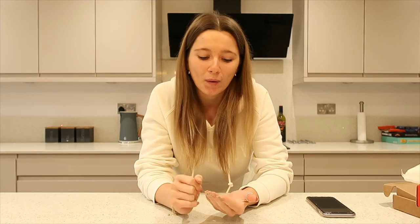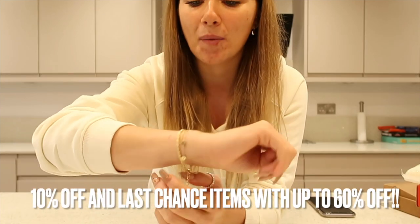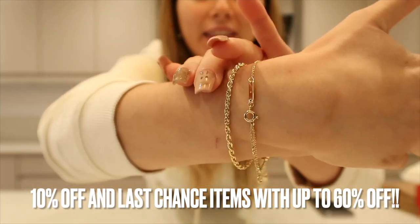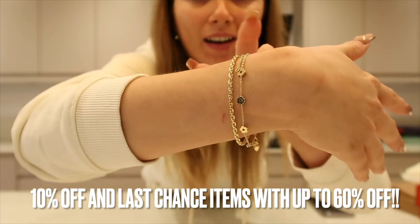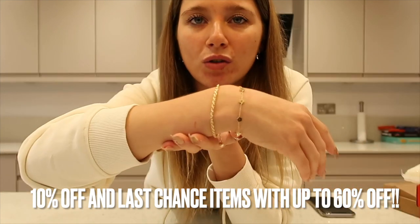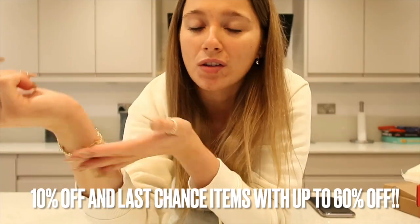Before I get into this video, I do want to quickly show you some pieces that I have been kindly gifted from Anna Louisa. You know that I've worked with them in the past - I worked with them a few videos ago - and currently they are holding their biggest sale ever. I'll leave all the details down in the description below and obviously my link to their website. I have got some pieces that I'm actually wearing right now, and they have just got the most gorgeous pieces.